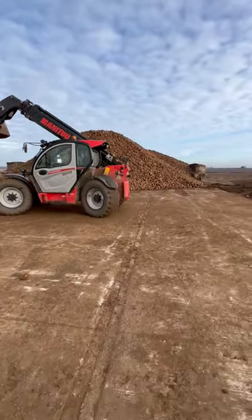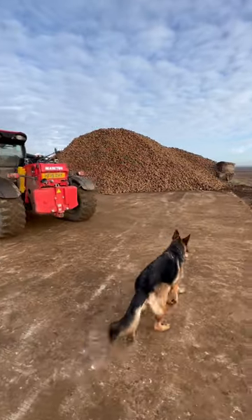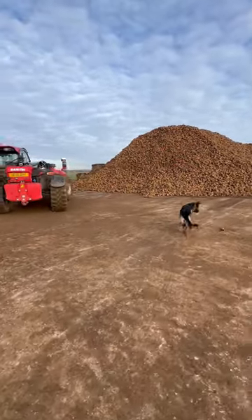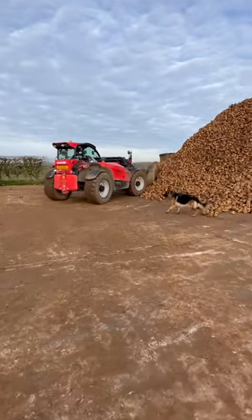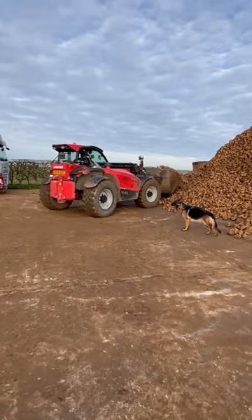If you want a better update, then look at how we lift sugar beet and generally everything around the farm. Look at Wardys Waffle every Sunday morning at 8 o'clock, and midweek ones as well, here on YouTube.